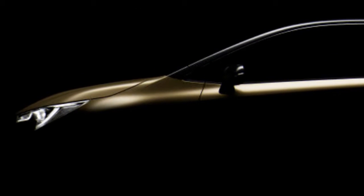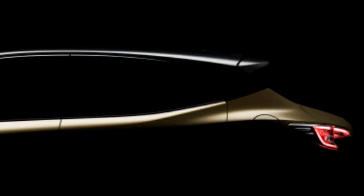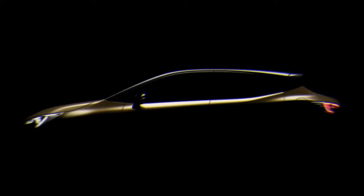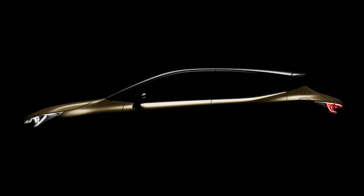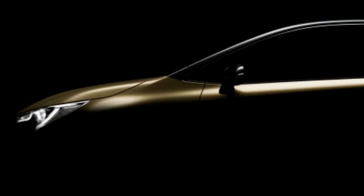Geneva will be a major show for Toyota this year. Notwithstanding a race-prepared variant of the new Supra and a refreshed GO, the organization declared it will likewise uncover a totally upgraded or minimized hatchback. The name may not be well known to you, but the auto is, on account of it being sold in America as the Toyota Corolla M, and the Cyan M before that. Toyota discharged a mystery of the new hatchback.